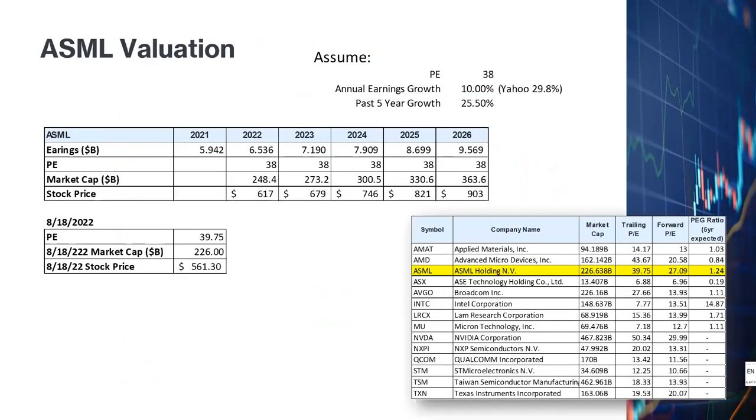Let's look at the valuation of ASML. Currently, ASML has a trailing PE ratio of 39, which is on the high side, but their solid growth in recent years justifies it. The 5-year expected PE ratio is 1.24, which is pretty good. To calculate the stock price, I assumed a PE ratio of 38 and a very conservative annual earnings growth of 10% — the same as the revised revenue projection for 2022. For reference, the Yahoo Finance average analyst estimate for annual earnings growth is 29.8%, and historically ASML earnings have grown at 25.5% over five years. My 10% assumption is therefore conservative.